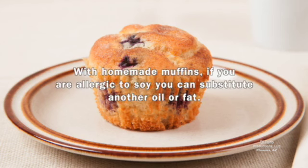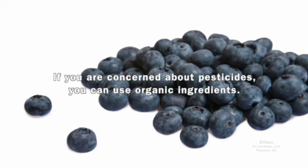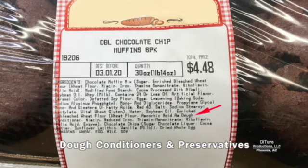They'll eat and feed their children dozens of prepared foods made with more chemical additives than natural ingredients. Unlike homemade muffins, many prepared muffins can have several known allergens or be cross-contaminated. With homemade muffins, if you're allergic to soy, you can substitute another oil or fat. You can also prevent cross-contamination. If you're concerned about pesticides, you can use organic ingredients. Instead of chemical preservatives, homemade muffins can be frozen for up to three months. You can avoid artificial flavors, artificial colors, dough conditioners, and preservatives.